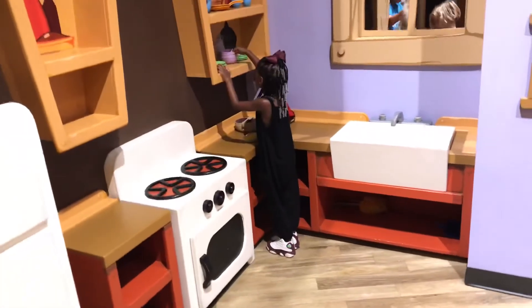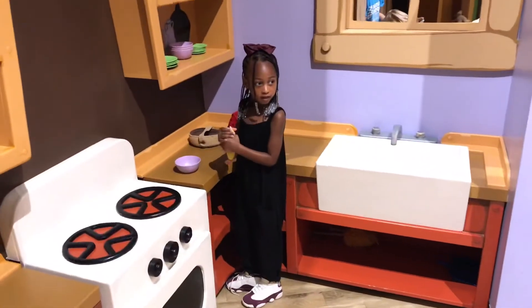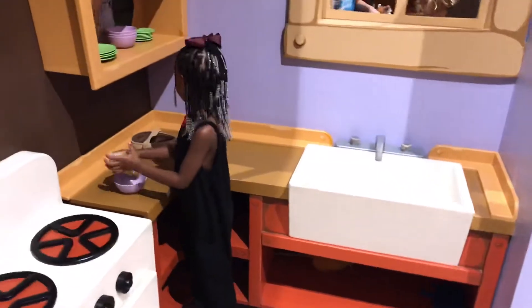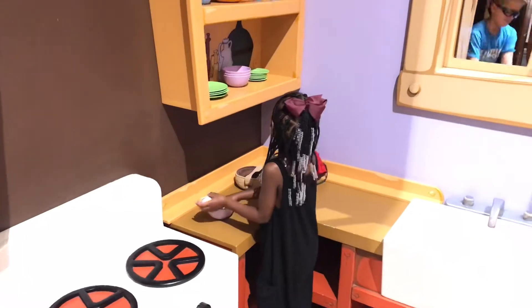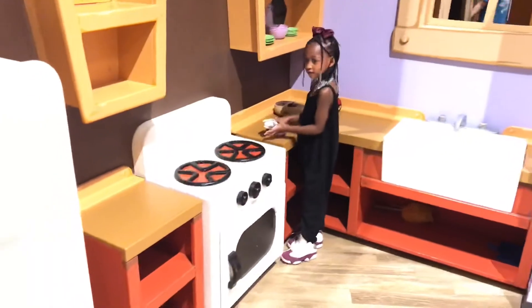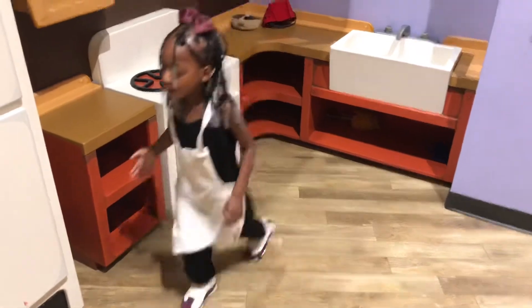So Landon is fixing food in the kitchen. My sister is playing hide in the seat. I'm going to look for my sister. So Landon is fixing some food in the kitchen. What are you going to fix me, Landon? Look Landon, there's an apron — do you want to put it on? Yeah. So she has the apron on.